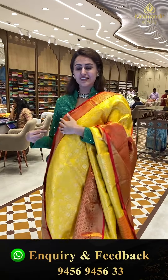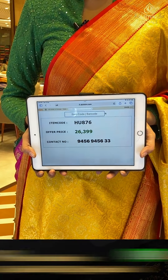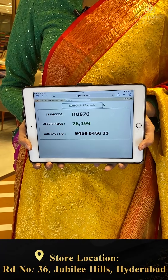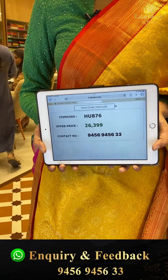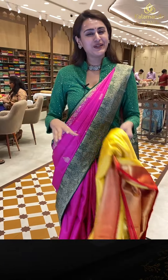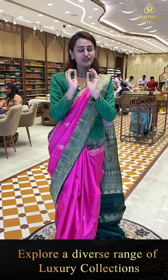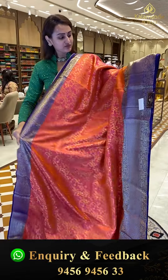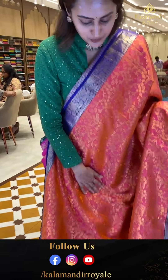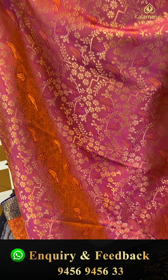The code is HU876 and this retails for ₹26,399. To buy, take a screenshot and ping us on 9456-9456. The color and everything — crimson features are awesome. This is another beautiful one in the color nice pink and purple, with body featuring bird booties, floral and leaf jal touches all over the body with nice golden zari.